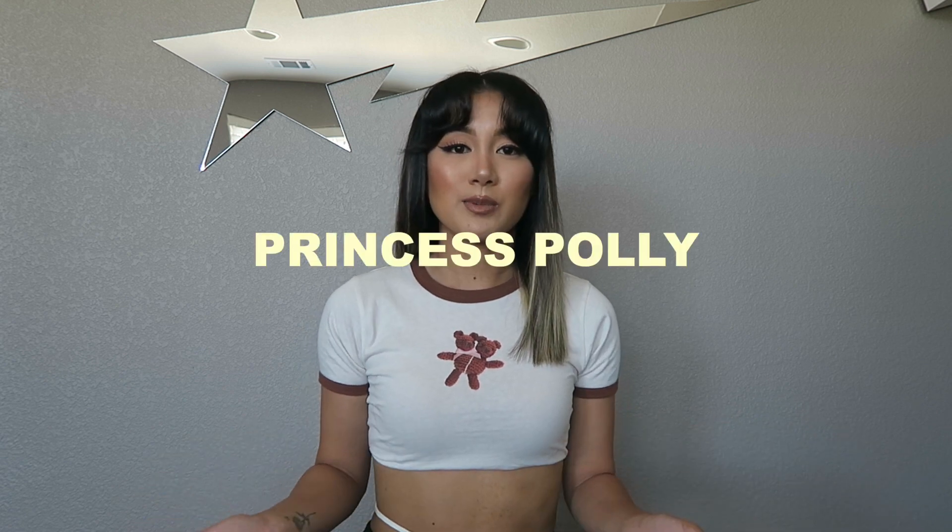Hey guys, welcome back to my channel! Today I have a massive haul for you. I got some stuff from Princess Polly, Dolls Kill, Zara, and a couple of pieces from a shop I found on Instagram. If you already follow me on Instagram you've probably seen the Princess Polly haul on my story. I'll put timestamps below if you want to skip past that section.